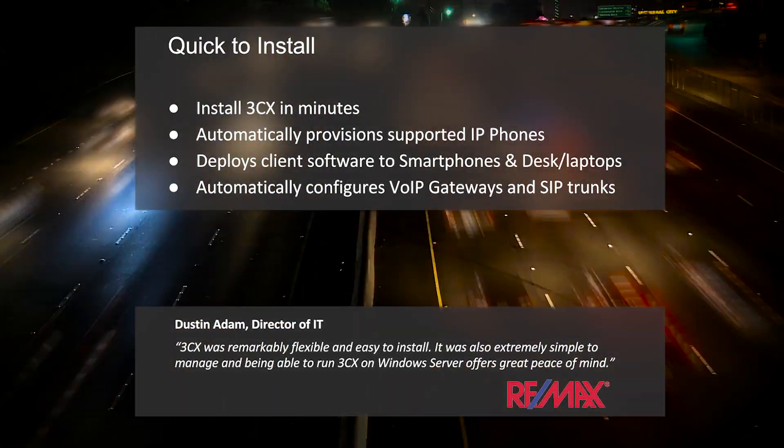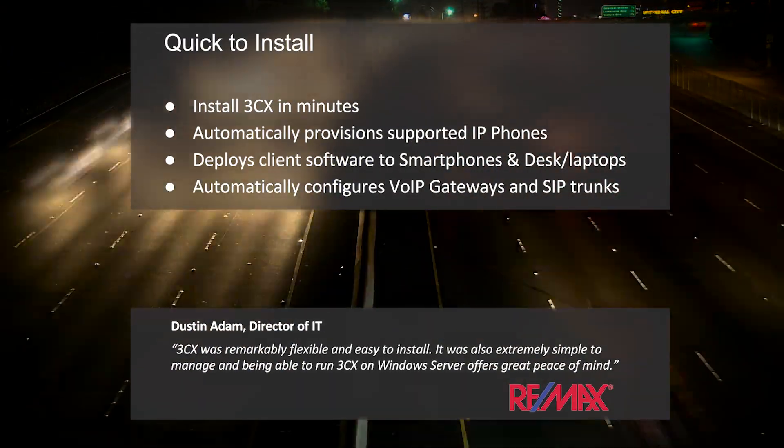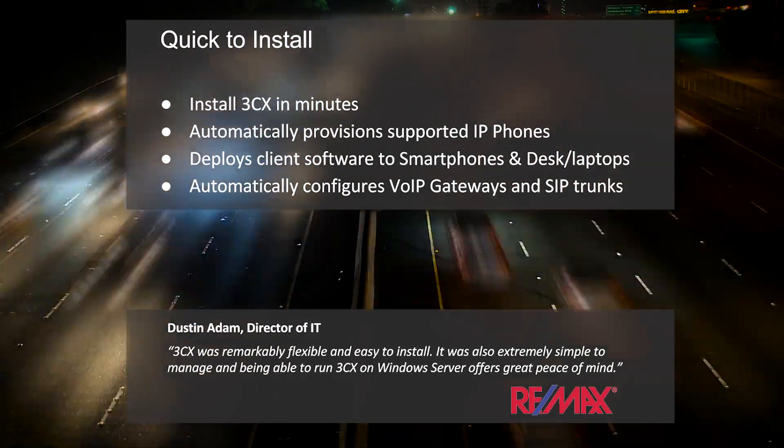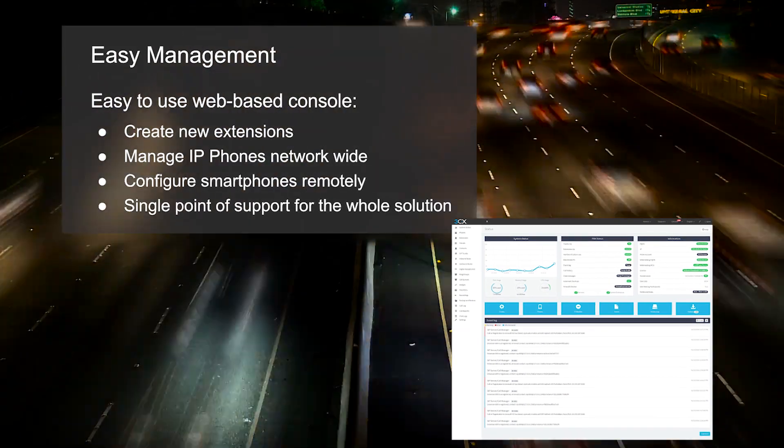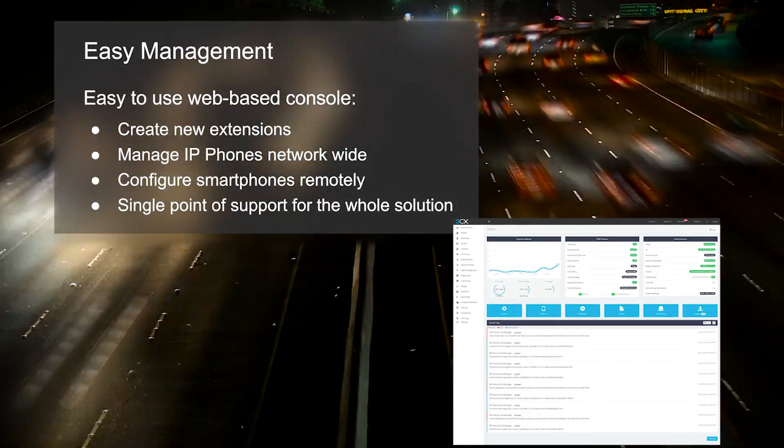3CX is easy to install using your existing team and IT infrastructure. It is also easy to manage with its web-based console. Gone are the days when you needed a telecom consultant for basic changes to your PBX.